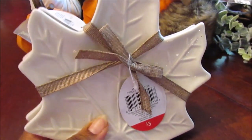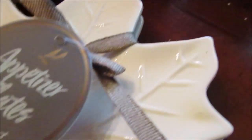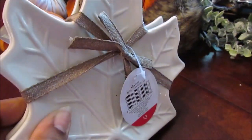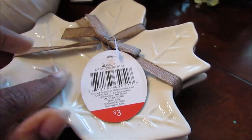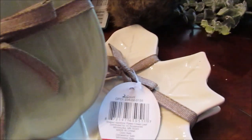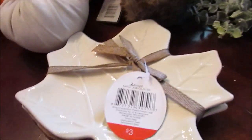I was also looking for this appetizer plate in particular. I can use it every day for a little snack, or in the fall for Thanksgiving, but right now it's just for everyday use. They had two sets but I only picked up one, because I already picked up two of these pumpkin plates, which were so cute. The numbers are the same — these are three dollars and super cute.